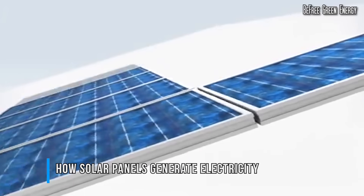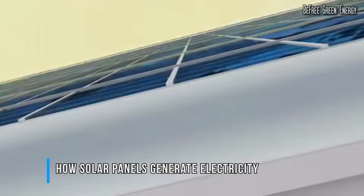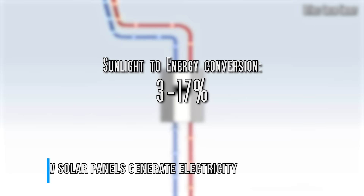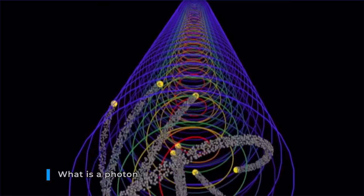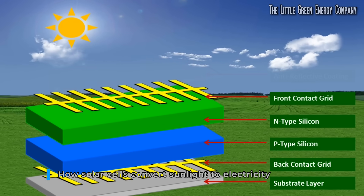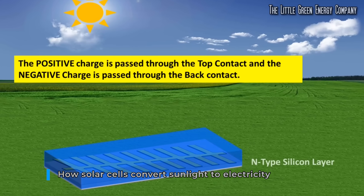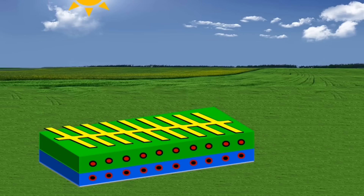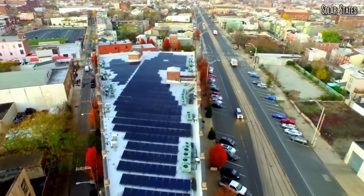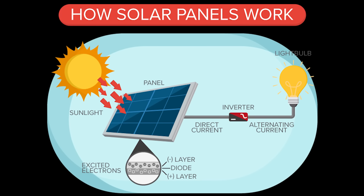Solar cells produce electricity by converting the tremendous solar energy that the Earth receives every day in the form of sunlight, and more specifically in the form of photons. Most typical commercial solar solutions convert sunlight to electrical energy at an average efficiency of 3 to 17%. Photons are the smallest possible energy packets of sunlight. The top layer of solar cells has an anti-reflective coating, which helps them collect as much light as possible. Right below, we have the main layer of a solar cell, which is basically a sandwich of two silicon layers. These two layers are specially treated so that the upper layer has a surplus of electrons, while the bottom layer has a shortage of electrons.